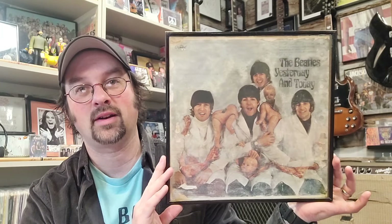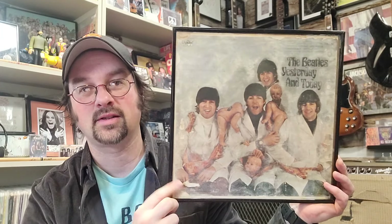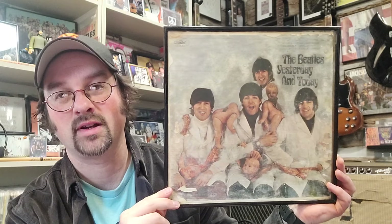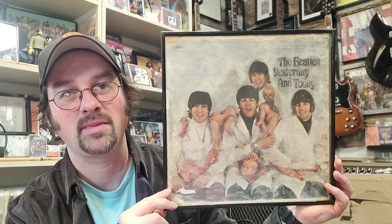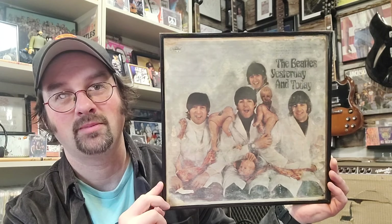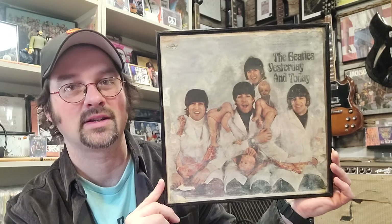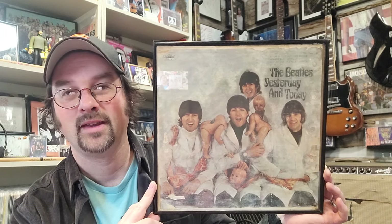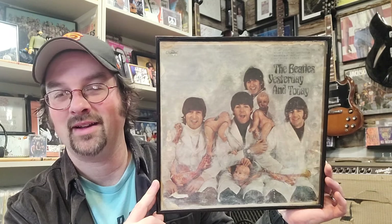The number one record in my collection coming in at over $500 median is the Beatles Butcher record — Yesterday and Today. This is a third-state peeled copy, currently in a frame. The prices on these fluctuate, and I'd actually guess mine is worth a little bit more than that because of the condition of the peel and the record itself. It's a really well-peeled butcher — a little spot here but overall pretty good — and the record itself is in pretty good shape.